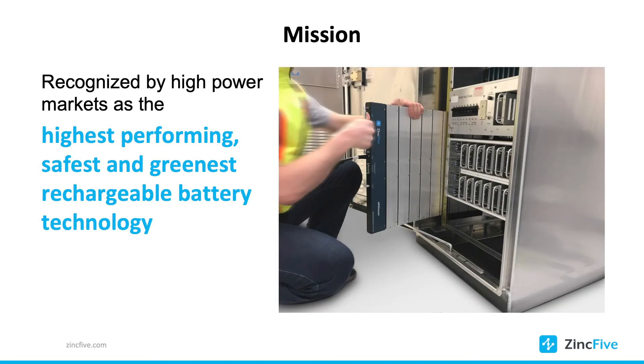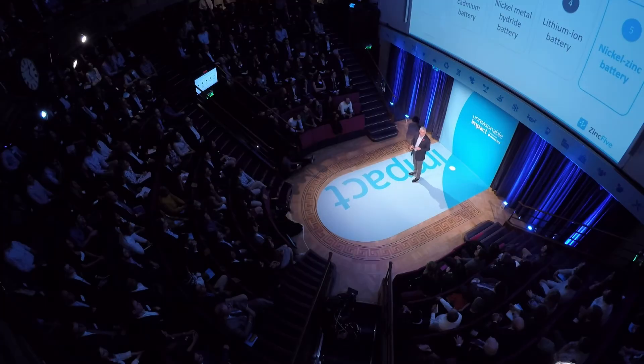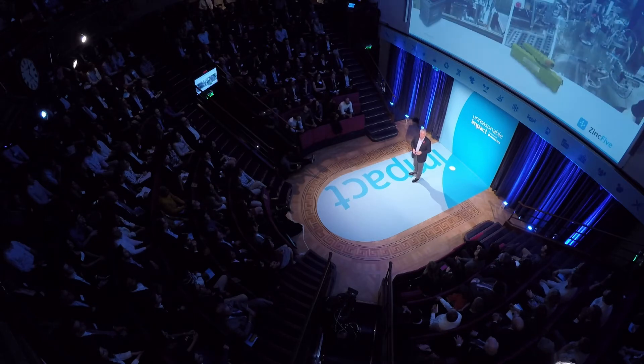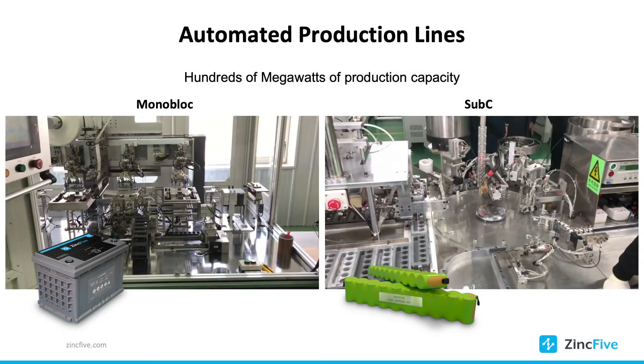Our mission is large. We want to be considered the fifth ever rechargeable battery chemistry to scale the planet, and I'm proud to tell you we're on our way. We not only own the technology, the battery technology, the IP — we have 107 issued patents around nickel-zinc batteries — but we also have the scalability. Right now we have the capacity to deliver 100 megawatts of batteries today.